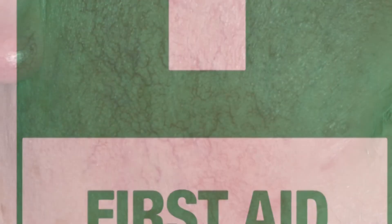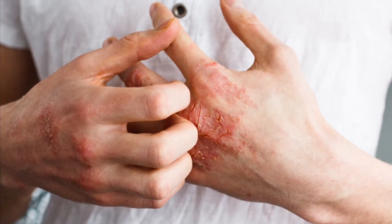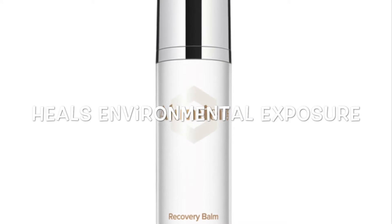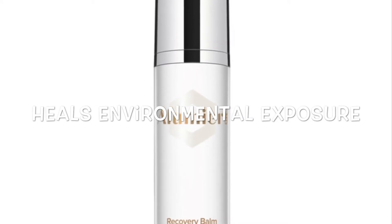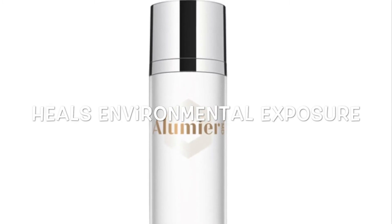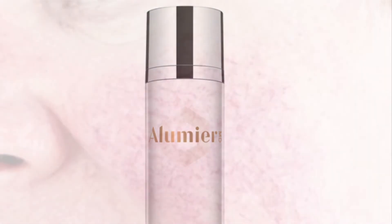This is your SOS Cream. This would almost be like a first aid to a problematic skin. If your skin is really sore, if your skin is really irritated — maybe it's hay fever, broken down — this moisturiser you could use AM and PM to really calm, nourish, protect and reduce that irritation and the inflammation. You have a couple of key ingredients.